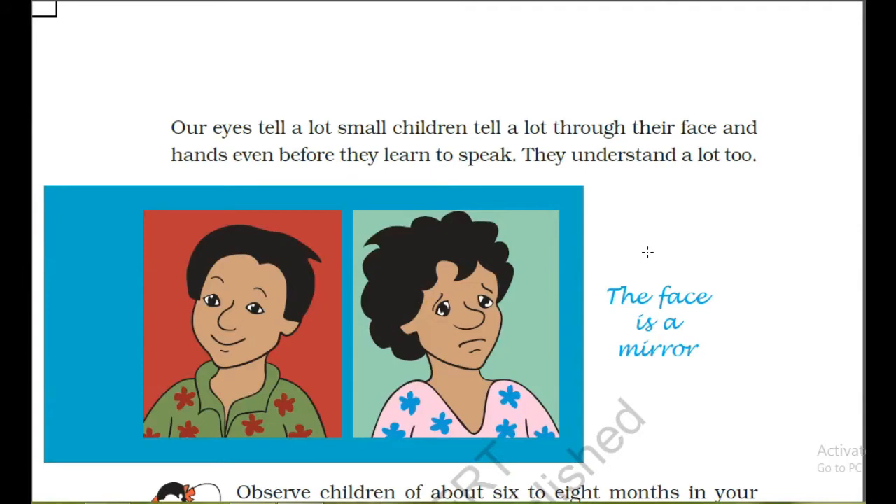Hello students, in this video I am going to continue the chapter 'Saying Without Speaking', chapter number 7, class 3 EVS. So let us start. Our eyes tell a lot. Small children tell a lot through their face and hands.